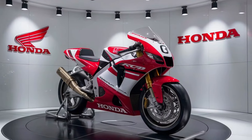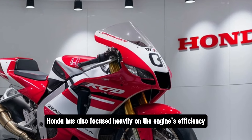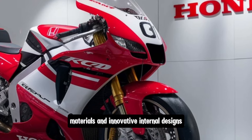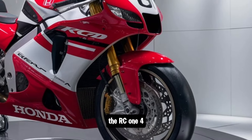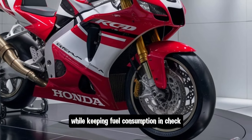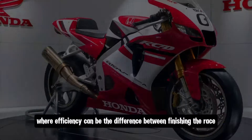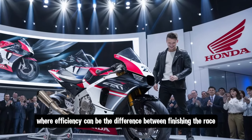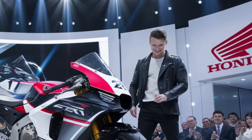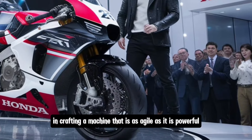But it's not just about raw power. Honda has also focused heavily on the engine's efficiency. With a combination of ultra-lightweight materials and innovative internal designs, the RC143's engine delivers peak performance while keeping fuel consumption in check. This balance is essential in race scenarios where efficiency can be the difference between finishing strong or fading out in the final laps.